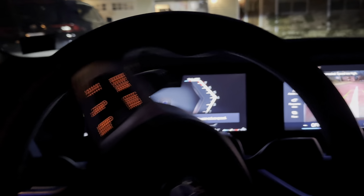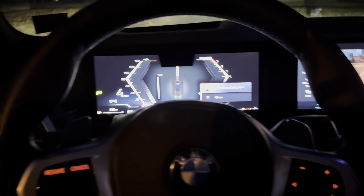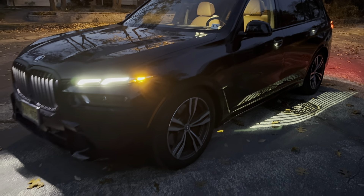Here we can see I'm testing out the automatic parking function. When you pull into a driveway or a parking spot, you can press a button to memorize it, then hit it and it'll automatically reverse back.